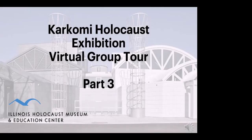Welcome to part three of your virtual group tour of Illinois Holocaust Museum's Karcomi Holocaust Exhibition. As in parts one and two, we encourage you to take notes. What was surprising or unexpected? What do you really want to remember? How do you think the people in these stories might have felt? What do these stories make you think about? What questions do you still have? At the end of this portion, your docent will answer your questions.